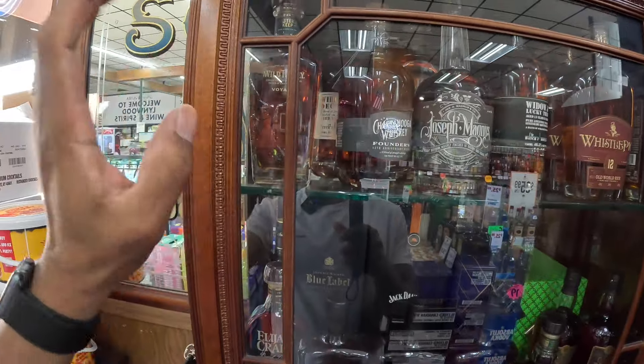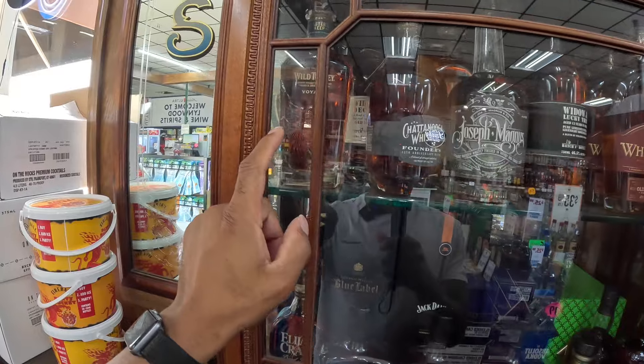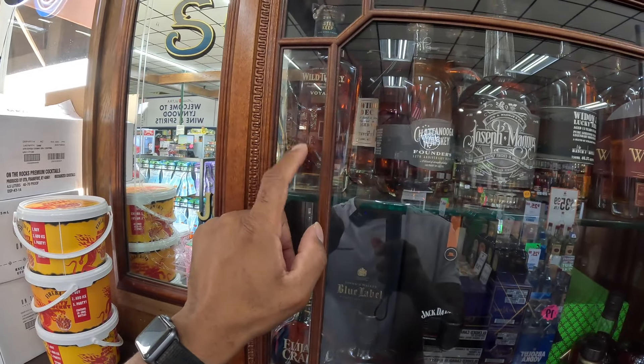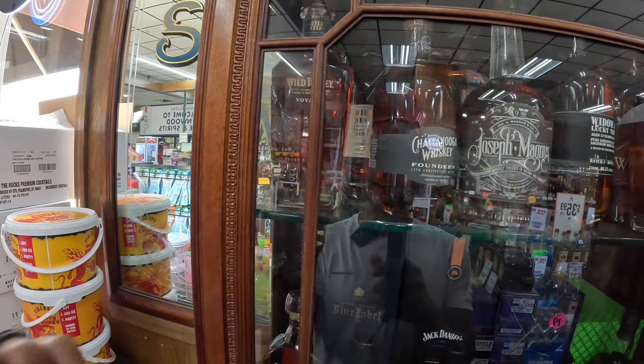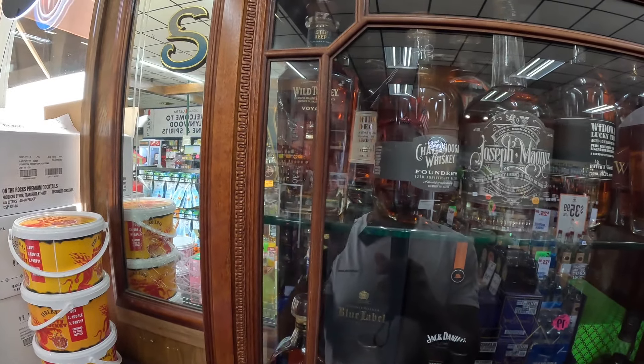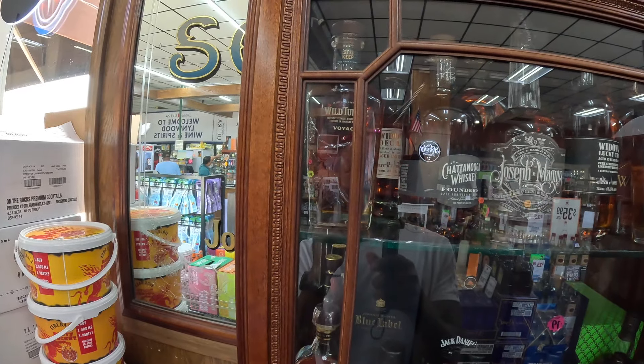We have a Wild Turkey Voyage. We haven't opened this particular bottle up. I'm excited to do that because I heard this is a fantastic pour. This is probably one of the most expensive bottles I have on my shelf, and I'm excited to actually open that particular bottle.